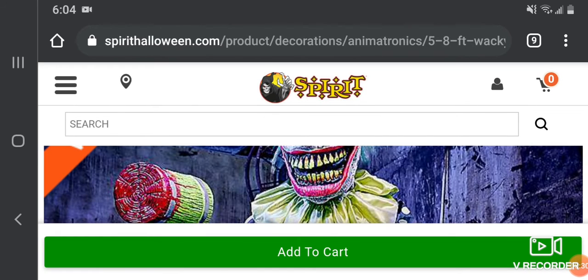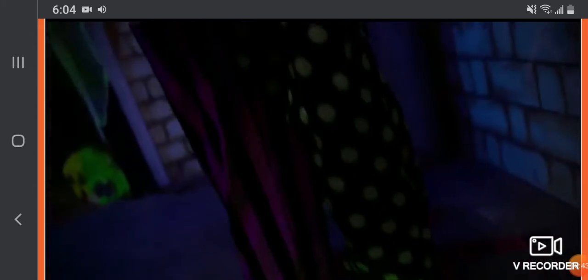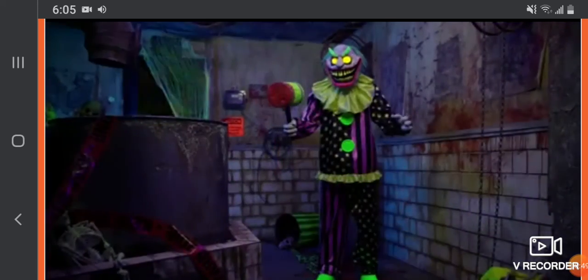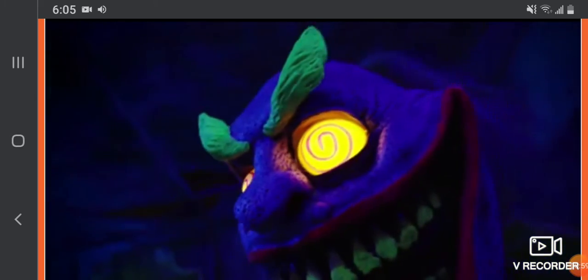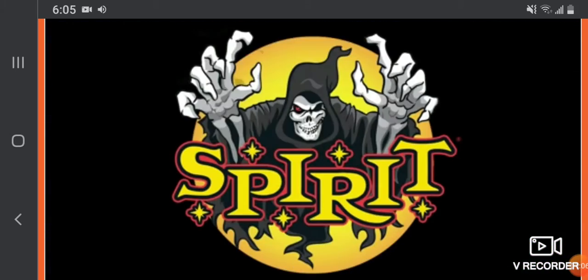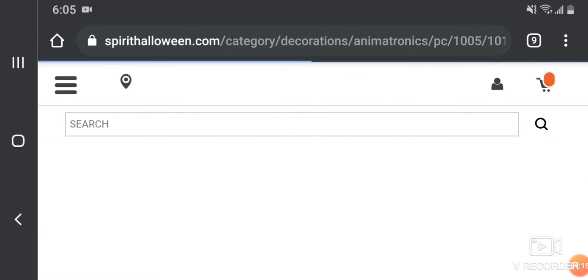Let me get the video of him up. Let's watch Wacky Mole. He also returns from 2013, and he is a very old prop. Credits to Spirit for all these videos. And that was Wacky Mole — let's go to another prop.